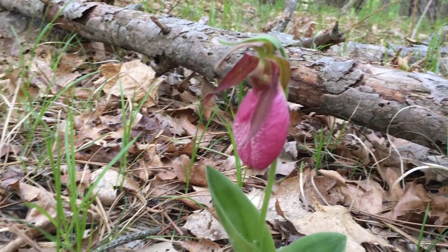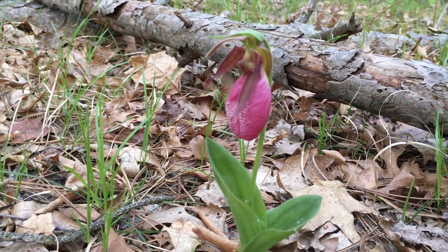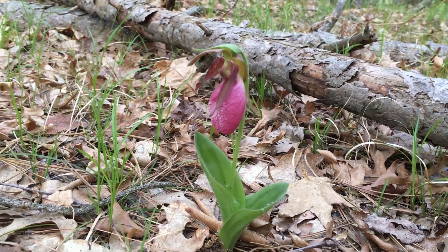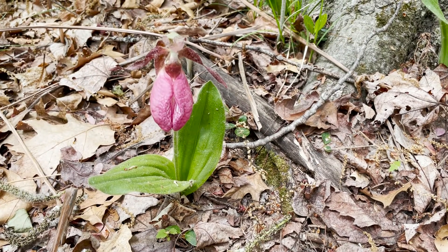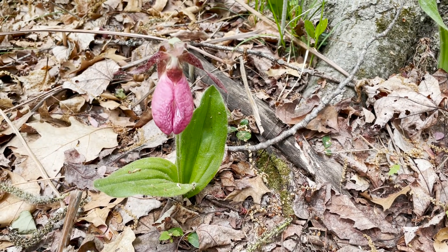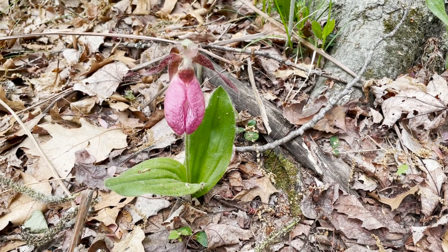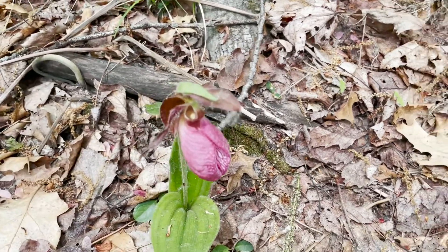Very rarely are they all white. The pouch or lip is about two inches long and is deeply cleft down the center, with a pair of tapering, narrow, often twisted petals that are yellow-green to purple in color, also covered in fine hairs.